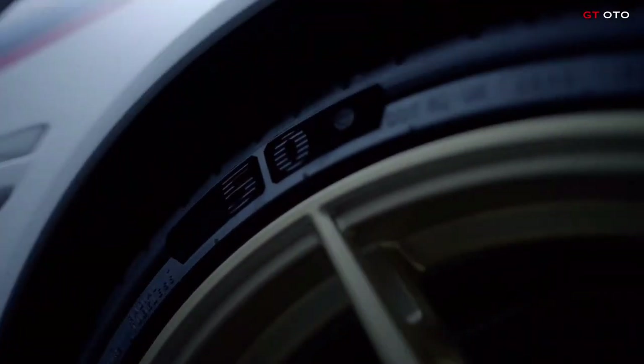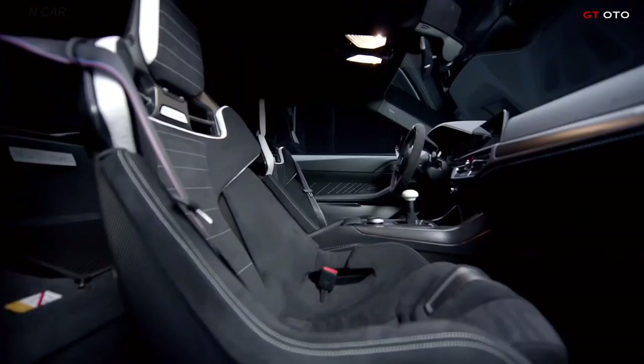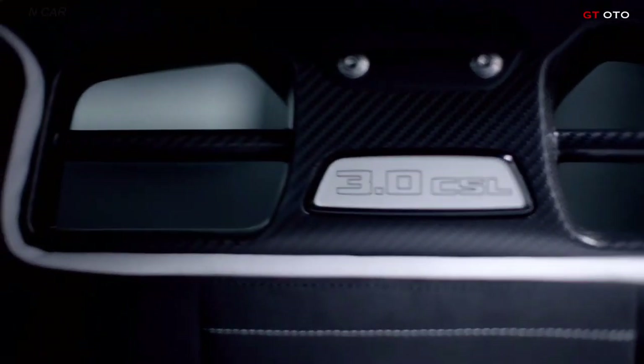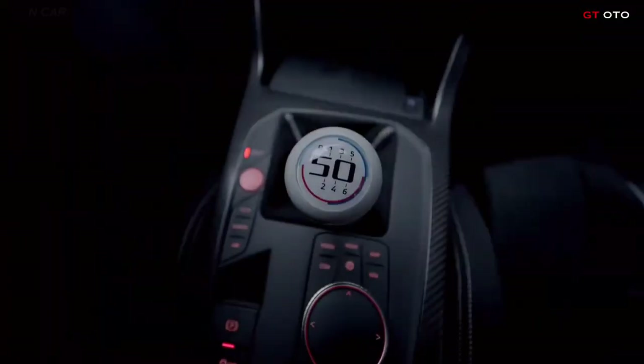Viewed from the side, the long bonnet and wide wheelbase lend the BMW 3.0 CSL an appearance that is both sporty and classically elegant. They offer space for the forged light alloy wheels in a wide-spoke design — 20 inches on the front axle and 21 inches at the rear.